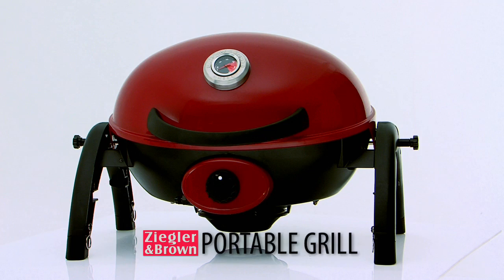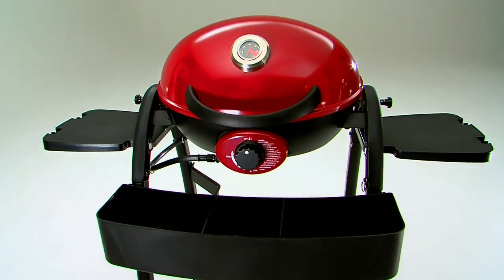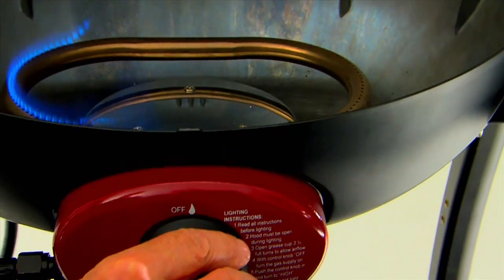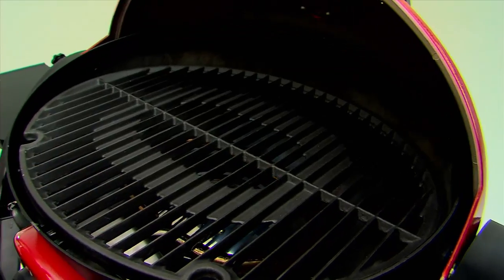The all-new Ziegler & Brown Portable Grill — the Take Anywhere Barbecue. Compact design, real barbecuing power with a big powerful burner and cast iron grill.